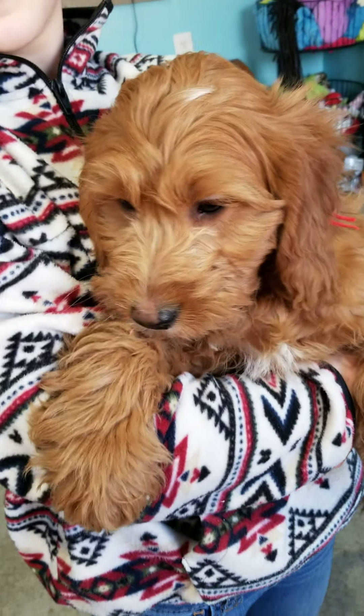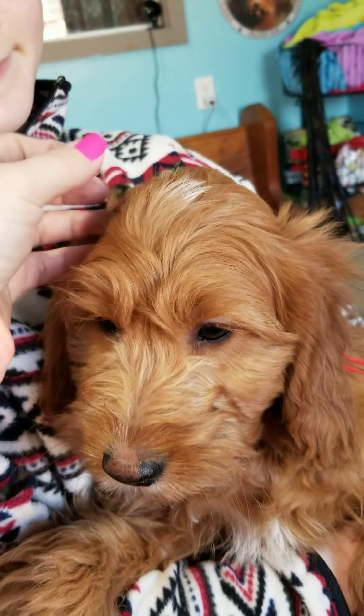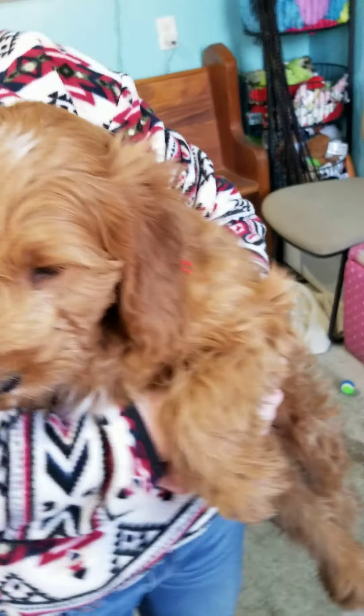Here is Isaac — he is more your red color. There's a little bit of white here on top of his head and his chest, and his back paws have the white also.